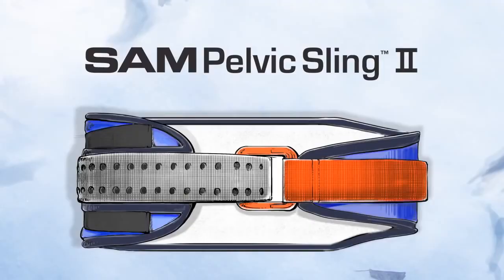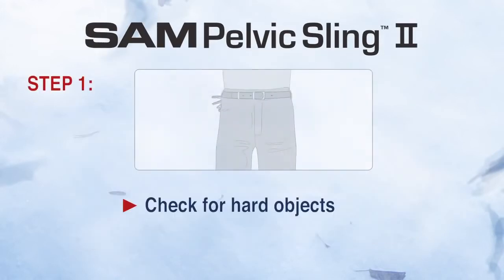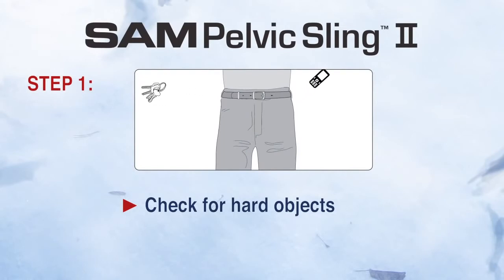The SAM Pelvic Sling is easy to use and requires only three basic steps. One: first I'm going to check the patient's pockets for hard objects like a cell phone or keys.